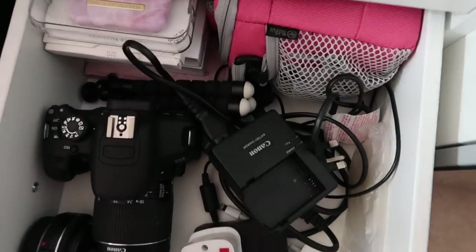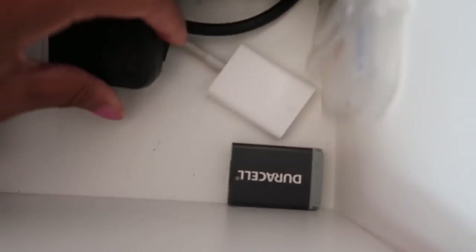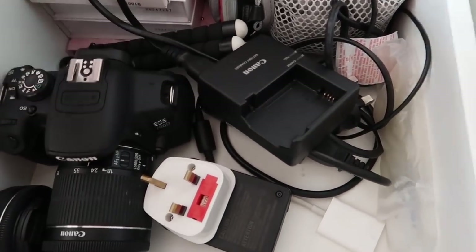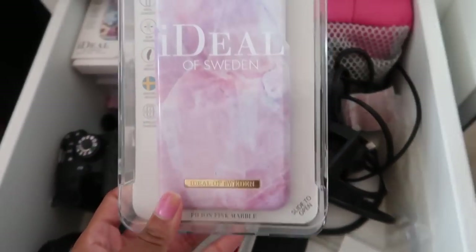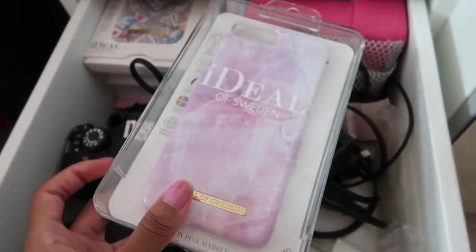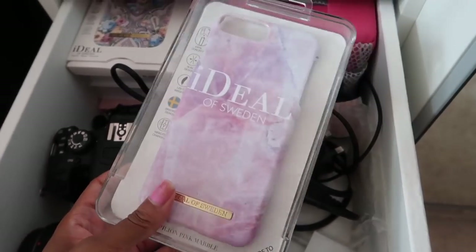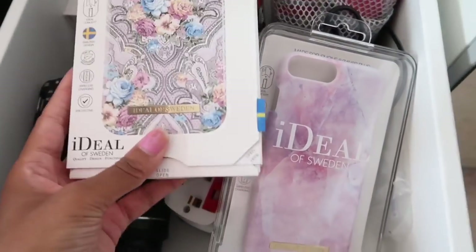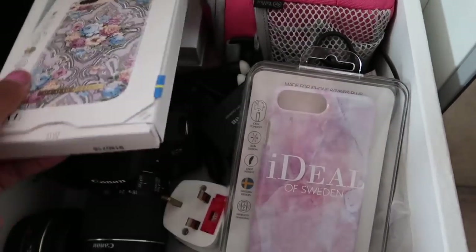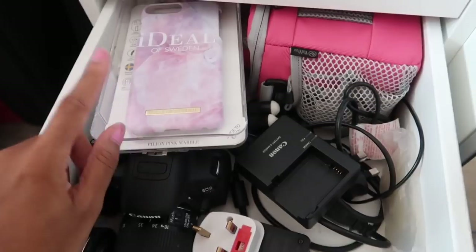I really need to change my camera battery because it's about to die. Also, if you hadn't seen it in my last video — this was my first Ideal Sweden case, it's so pretty. I kept the new case that came in and swapped it out for this one. I don't know why the packaging was different, but I just wanted to show you that.